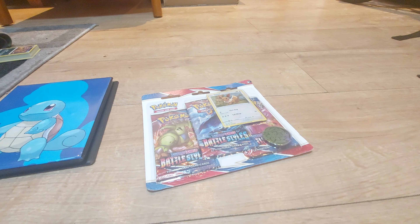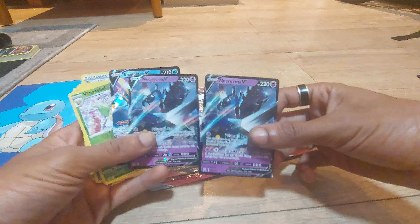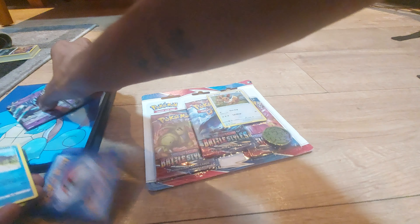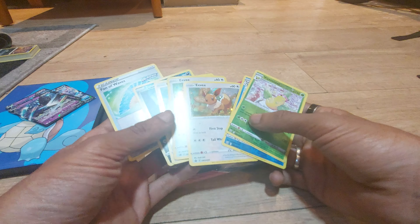Recently, pulls wise — what did I get? So I will show you my recent pulls. They weren't the best, but we did get some more V cards, so I will eventually need to get another one of these little mini binders to keep some cards in. I ended up with not one but two Necrozma Vs, and then Paldean V, and just a load of pretty much normal cards. Obviously the EV promos, but they're promo cards, so they're not technically pulls.